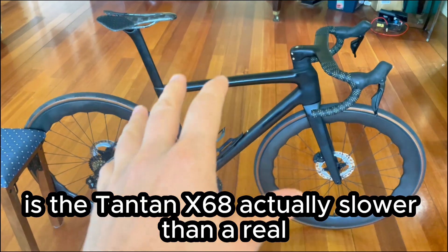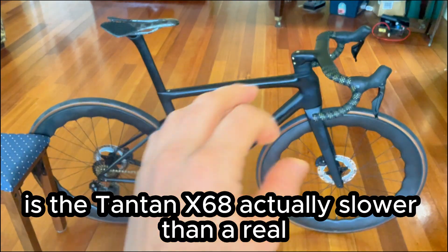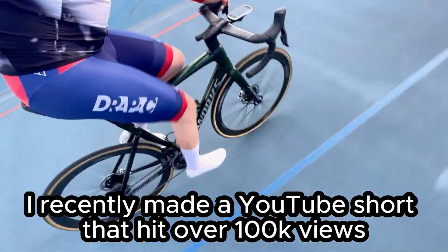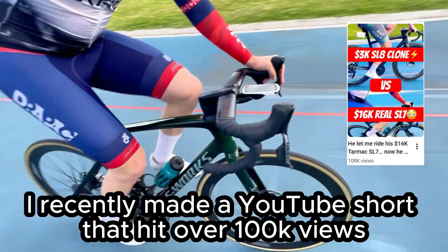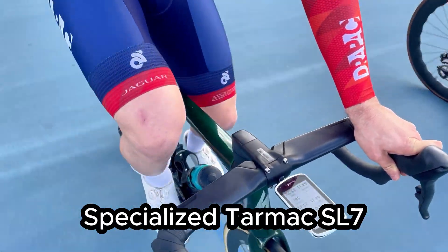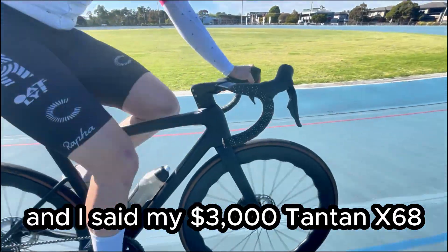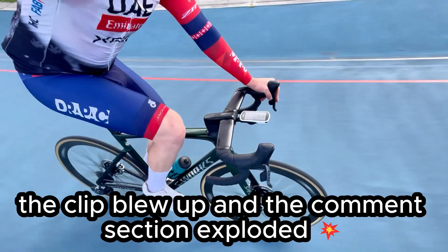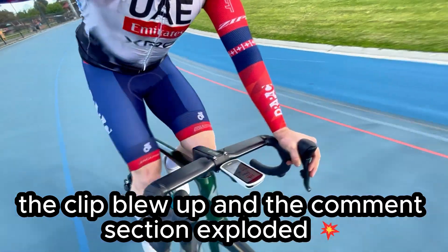Let's settle this once and for all. Is the Tantan X68 actually slower than a real specialized Tarmac SL8, or does it just feel different? I recently made a YouTube short that hit over 100k views where I swapped bikes with a guy on a $16,000 specialized Tarmac SL7 and said my $3,000 Tantan X68 — which is basically a carbon copy of the SL8 — felt faster. The clip blew up and the comment section exploded.